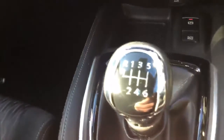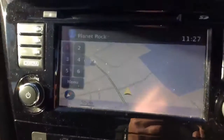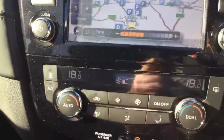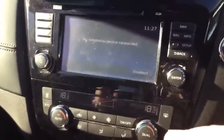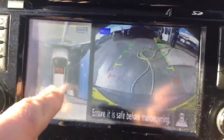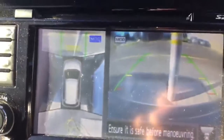It's a six-speed manual gearbox. You have got an automatic handbrake, a navigation system, dual climate control, DAB radio, phone preparation, parking sensors at the back, and a bird's eye view of the vehicle — plus a front camera as well.